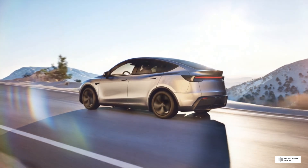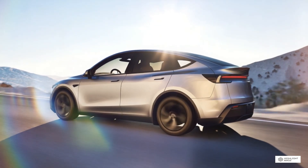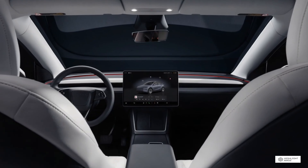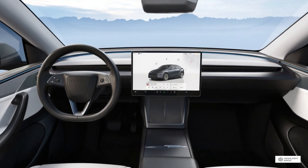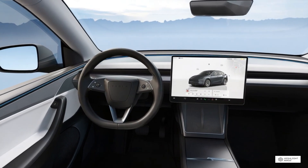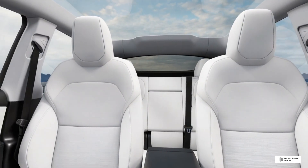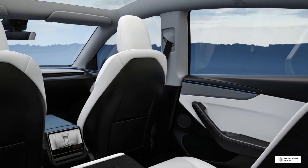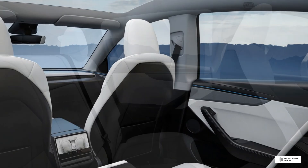Efficiency Comparison: Here's where we need to talk about real-world efficiency, because this is where your wallet will feel the difference over years of ownership. The Tesla Model Y achieves a combined efficiency of approximately 2 l per 100 km, while the Polestar 4 comes in at around 2.6 l per 100 km combined. In practical terms, if you're driving 15,000 miles per year, the Tesla will save you approximately 15–20% on charging costs compared to the Polestar. Over five years, that's potentially thousands of dollars in savings. Tesla's obsessive focus on efficiency pays real dividends here.